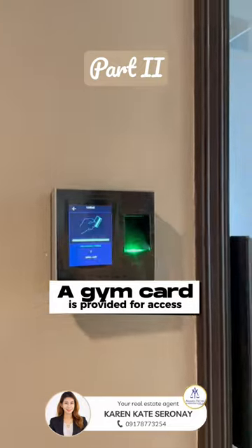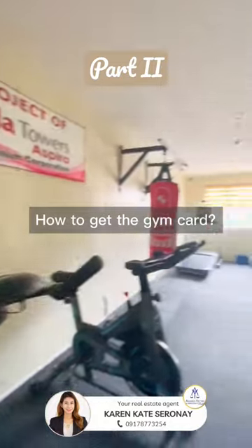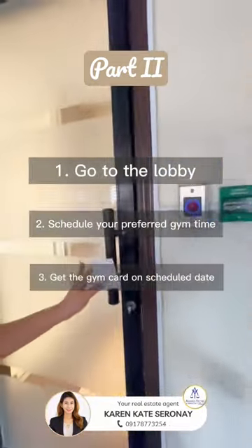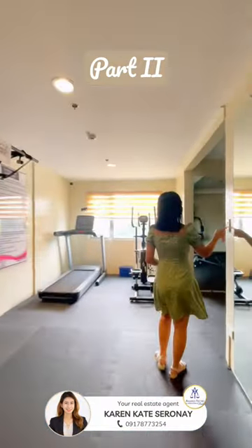So if you're ready to get inside, you need a gym card. But how do I get the gym card, you ask? Well, there are three easy steps. Number one, go to the lobby. Number two, schedule your preferred gym time. Number three, get the gym card on your scheduled date.